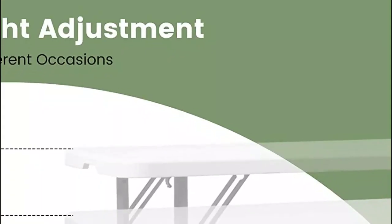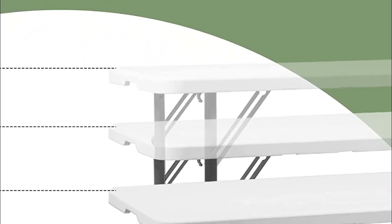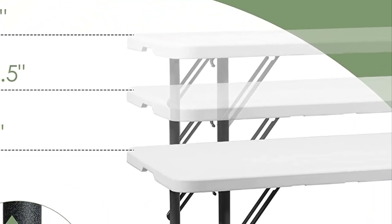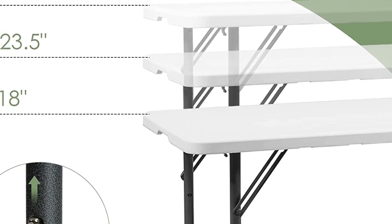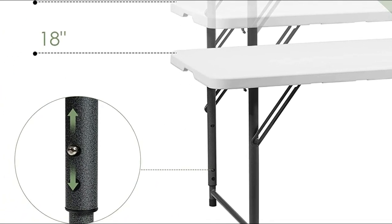Cleaning the table is easy as the desktop and tubes can be easily wiped clean with water. This folding table is perfect for parties, picnics, or simply for home use, as it can be used both indoors and outdoors and is highly mobile, allowing it to be placed anywhere.